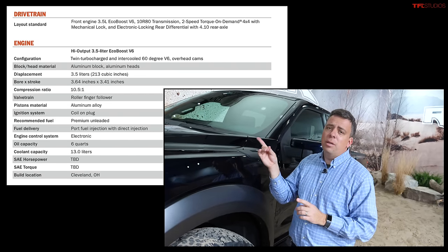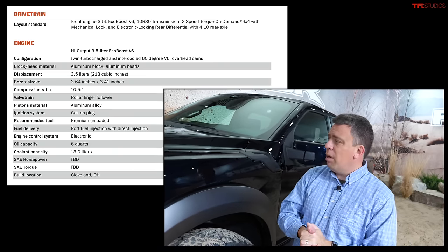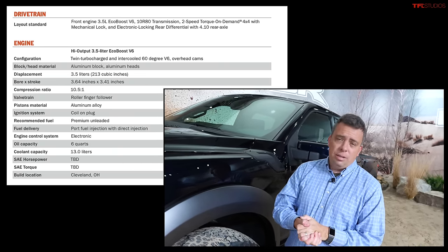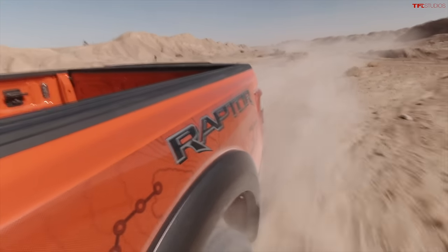The power numbers, we don't know yet. Ford has not disclosed the power numbers yet, but I would assume it would be the same or more than the 450 horsepower that the second-generation truck has.